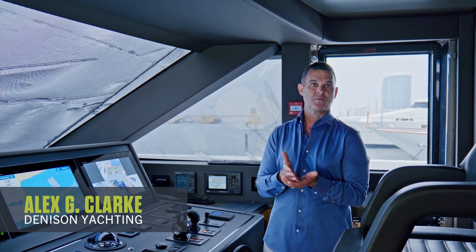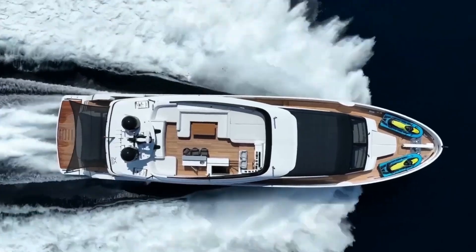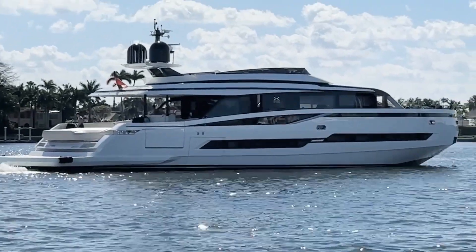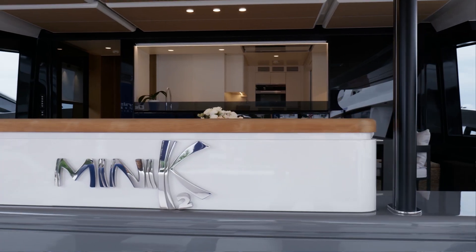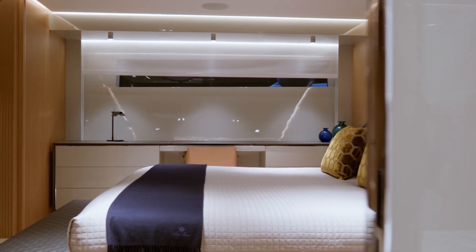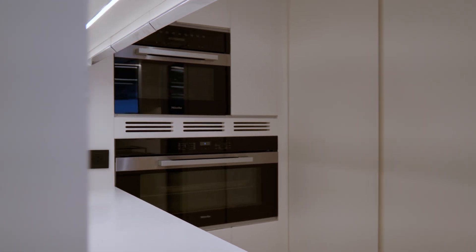This is a high-speed performance boat with a top speed over 30 knots. The jet drives not only allow you to get to that speed, but also for comfort on board you've got less vibration and it's much quieter. For something like this, where you can blast over from Florida to the Bahamas, you can get into some of these remote anchorages that you typically wouldn't be able to do with a deeper draft vessel.